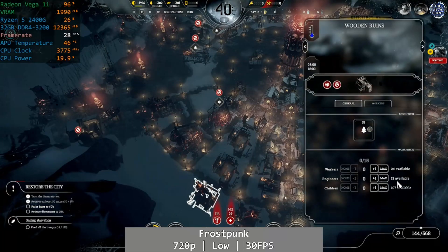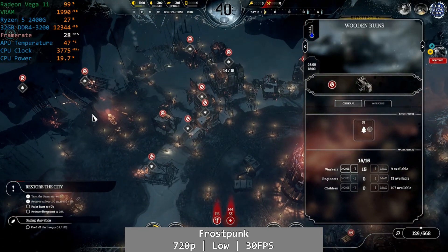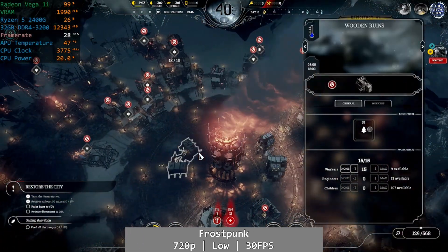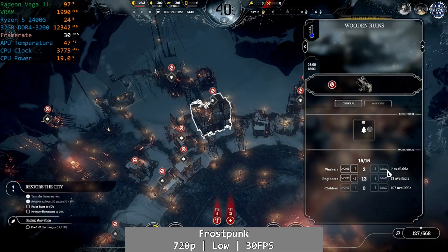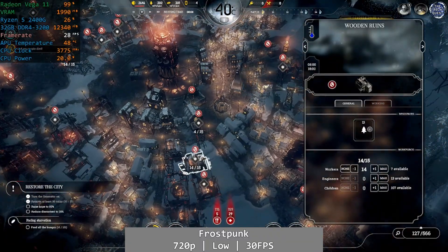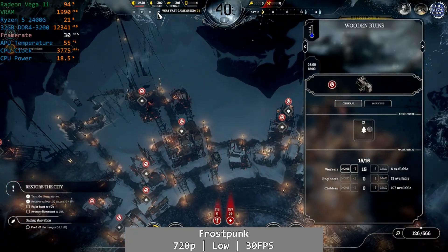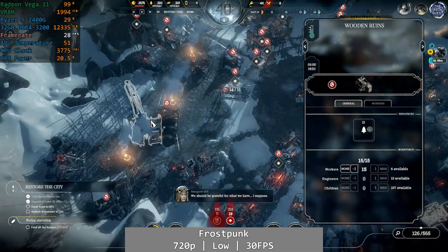Personal favourite of mine, Frostpunk, makes its appearance in the suite today. Frostpunk is one of those games that relies on stronger GPU performance — I've tested this on a broad array of processors over the last year and it doesn't really seem to matter what you use on the CPU side. The Vega 11 delivered a just about OK level of performance at 720p using the game's low preset capped to 30fps, a target it just about reached, but this is really pushing the Vega 11 pretty hard.